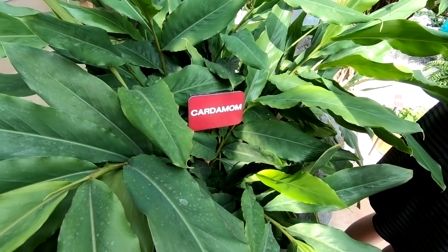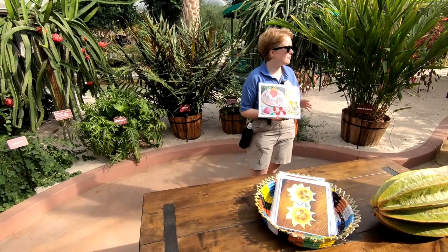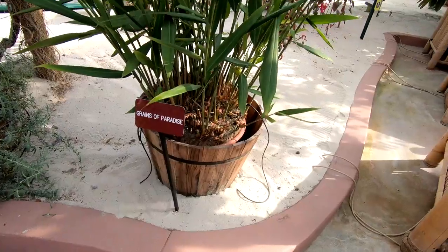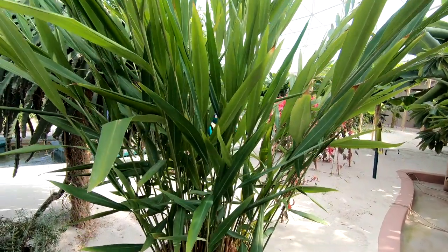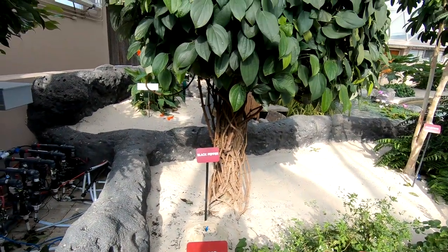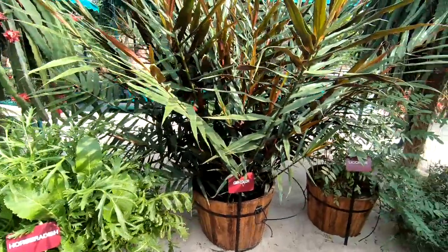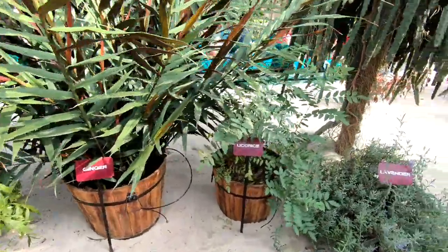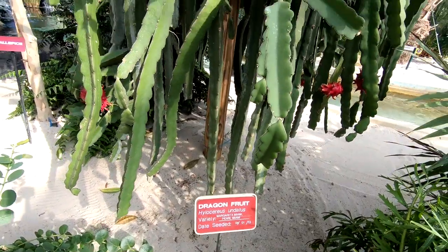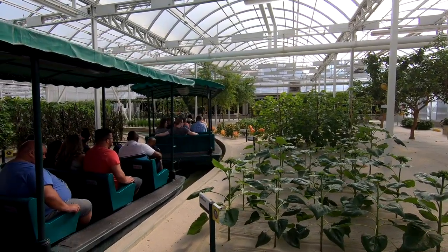Here is some cardamom, some more explanations from our very thorough guide, here is some cacao, and a variety of other plants. Oh, and some dragon fruit. Here you can see some more people on the land ride.